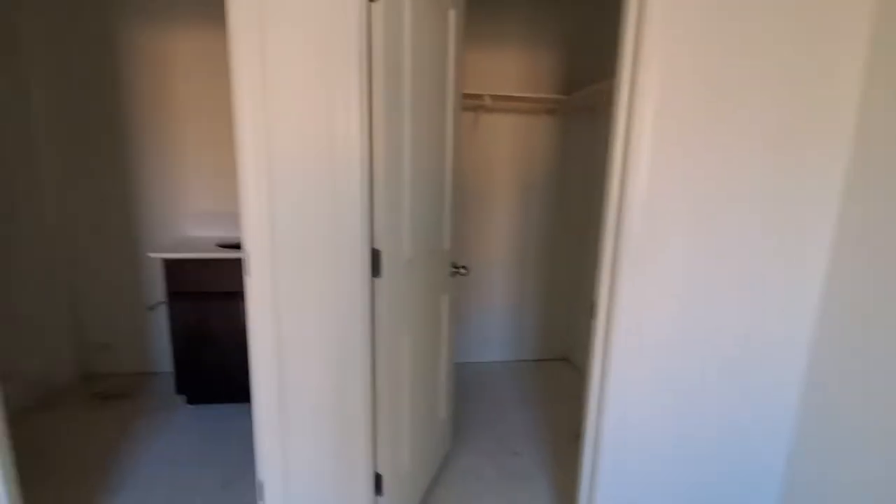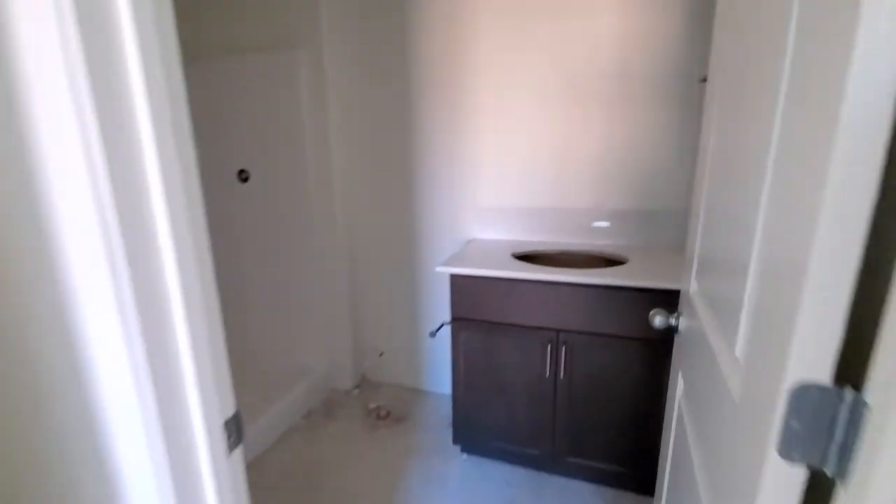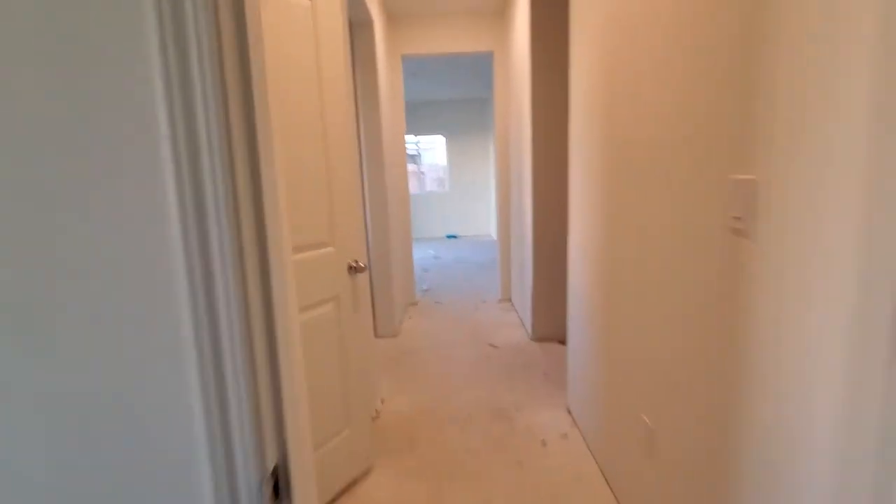And then here we have a full-size bedroom, and a nice walk-in closet right here. Over here we have a full-size bathroom, so it's like a nice little suite. Beautiful.